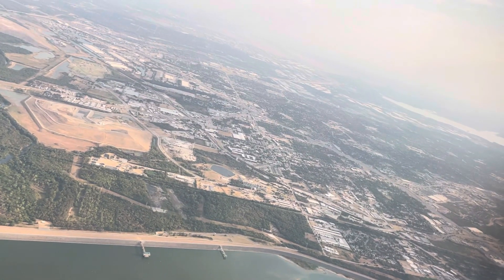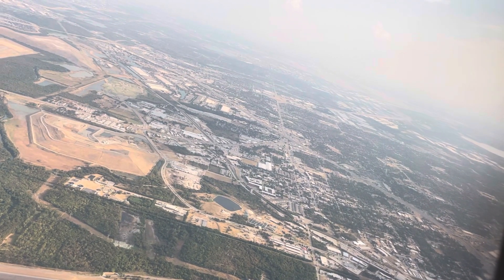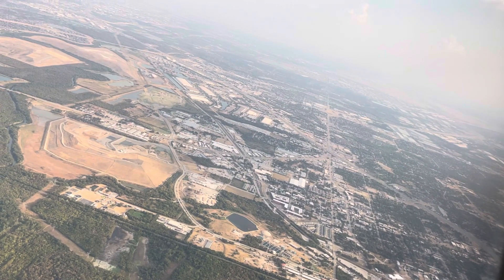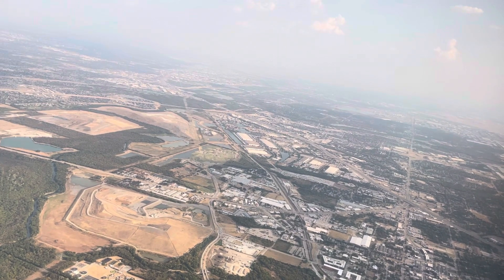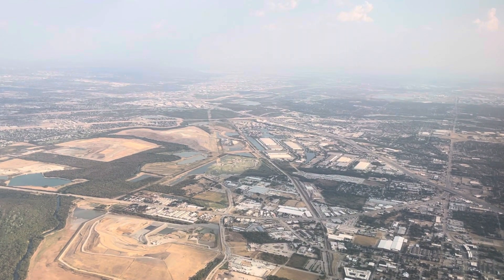We're the Wondering Canucks and we're turning from base leg onto final to land at Dallas Fort Worth Airport in Texas. We're on an American Airlines flight from Nassau. It's awful hot here — the last temperature we heard was about 104 degrees. There's a lot of heat haze so the visibility has not been wonderful.